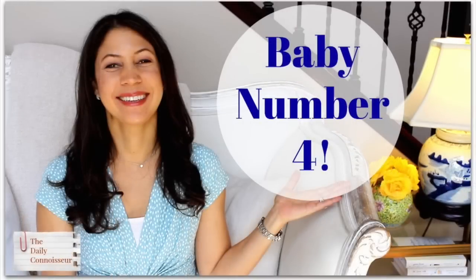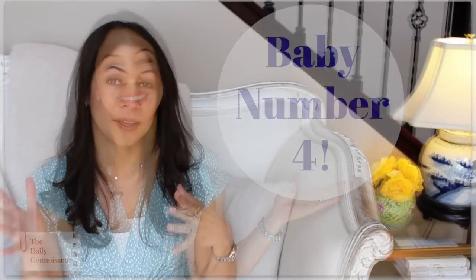Hi everyone, Jennifer here. Today I have favorites for you — I'm never able to get my favorites coordinated with the month, so I'm always late. These are basically January, February, March favorites. If you didn't see my video on Monday, I announced that we're having another baby, so thank you so much for all of your congratulations. I'm shooting this video right after that one, so yes, we are having another baby.